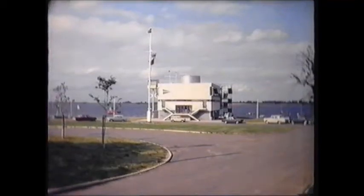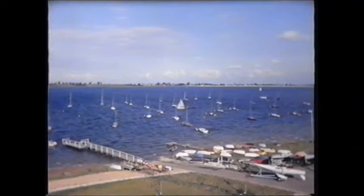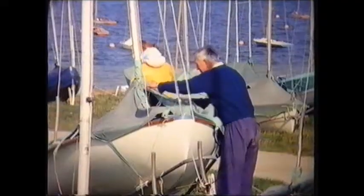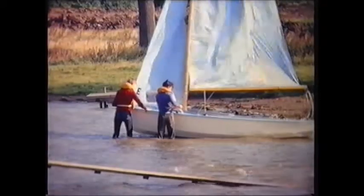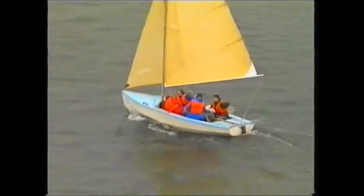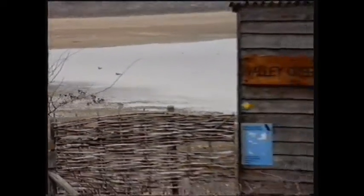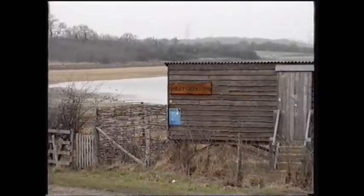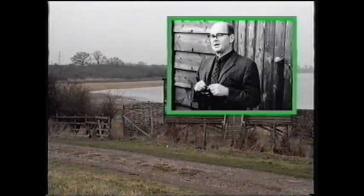The prestigious Grafham Sailing Club was established on the south shore, with launching and slipways for up to 1,000 craft. At the western end of the reservoir, 370 acres were set aside for a nature reserve, the importance of which was recognised by the late Sir Peter Scott when he opened it.